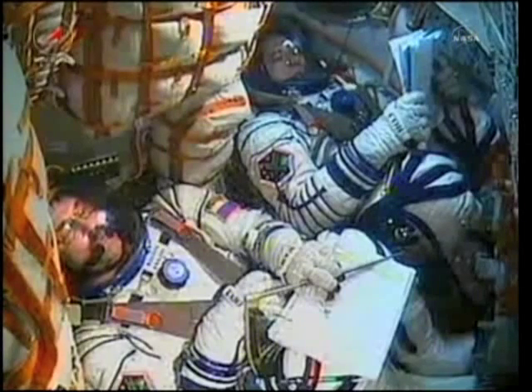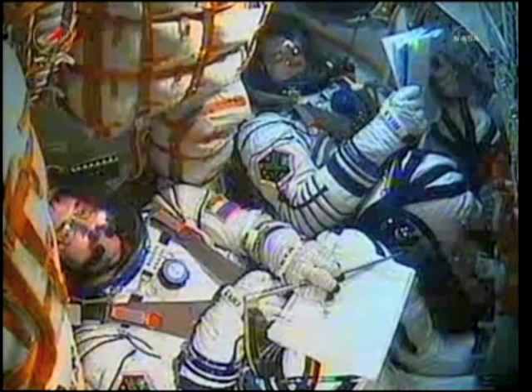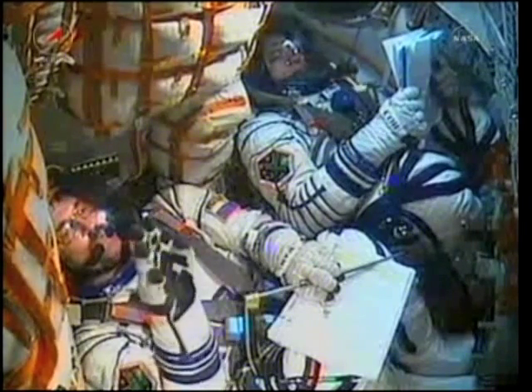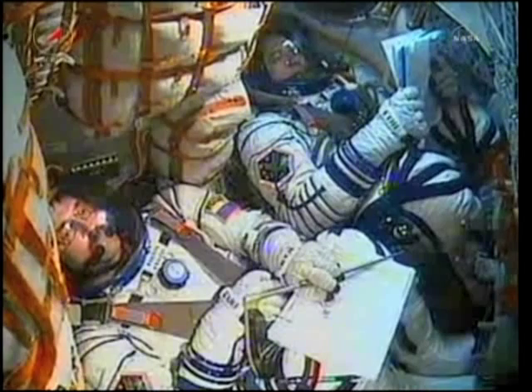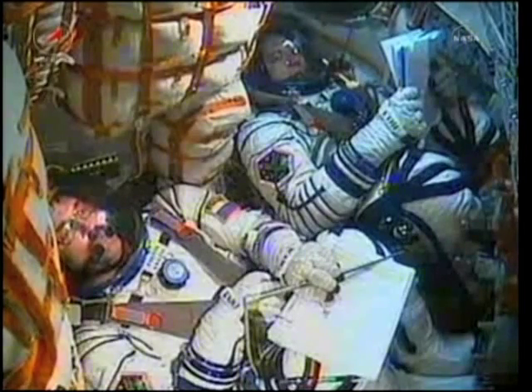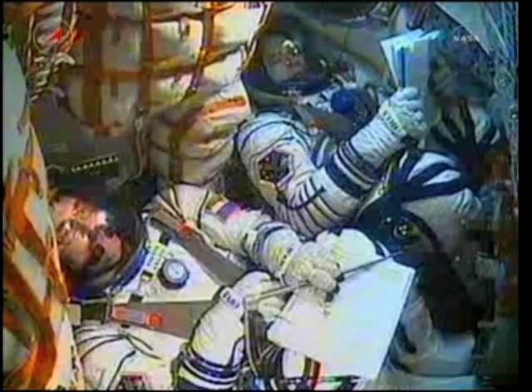Copy. One hundred and fifty seconds. Second stage thrusters are nominal. Shroud has been jettisoned. We copy and concur. Escape tower and launch shroud jettisoned, as you just heard — that happens at the two-minute and forty-second mark. And as usual, we're experiencing flight bias and roll.